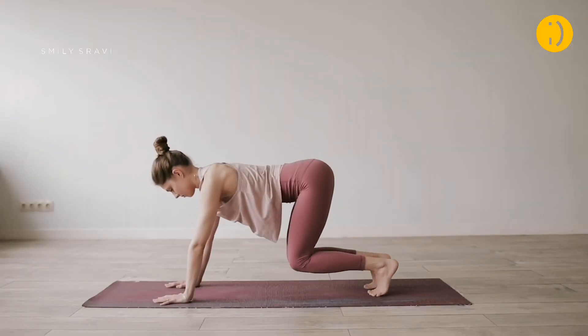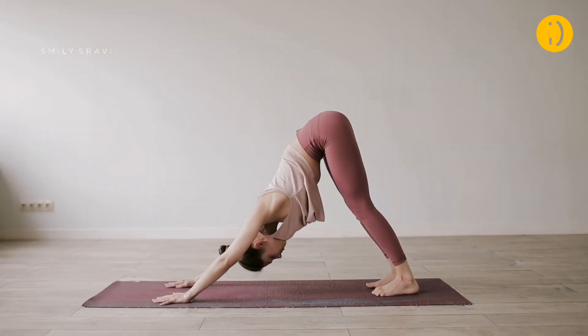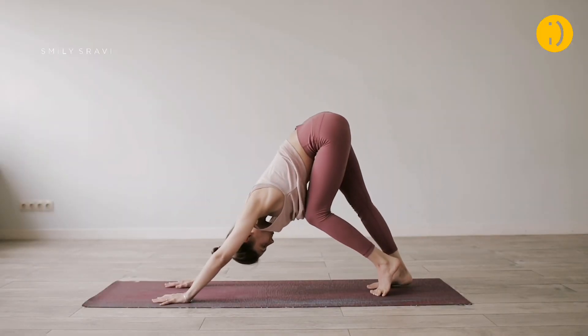Exercise regularly. This is very important for our face to glow. When we do daily exercise, it improves our body's blood circulation, and our skin will automatically glow.